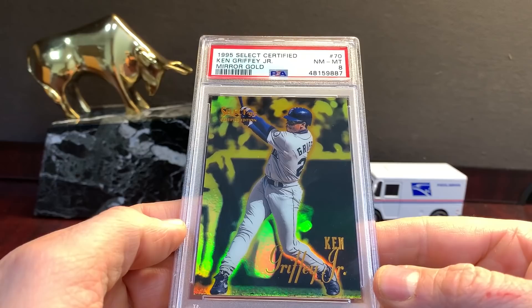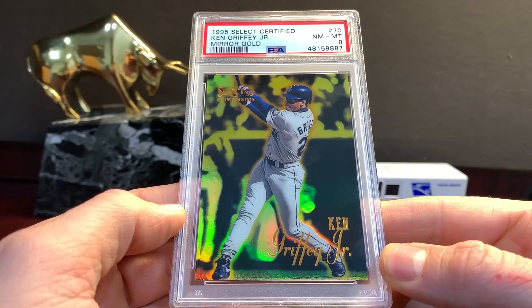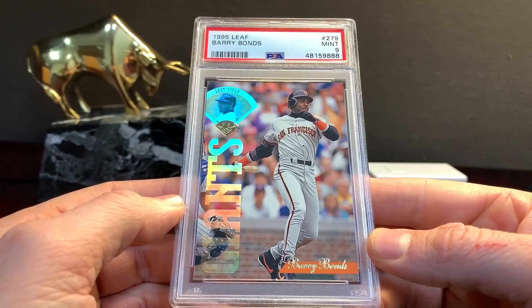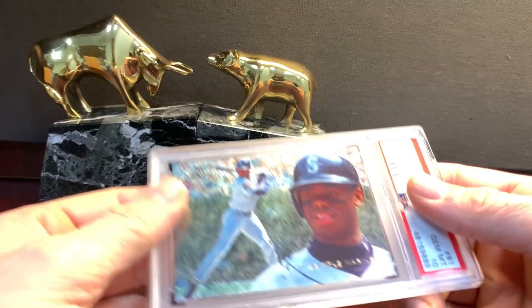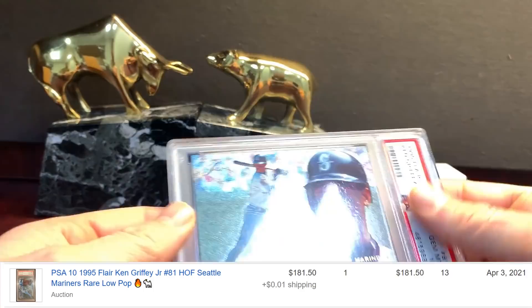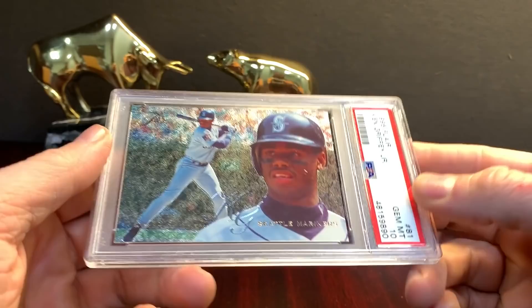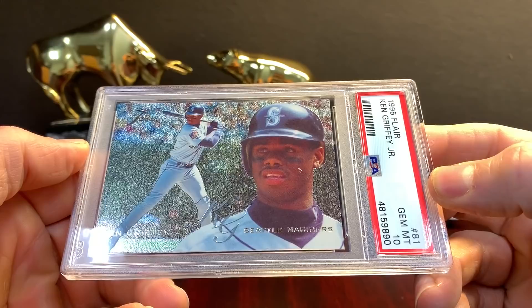This is the Mirror Gold in an eight — not too impressive, still awesome shine on that though. '95 Leaf. When I send a card in like this I'm thinking a ten. '95 Flare — pretty much all of them have light scratching on the back, so I didn't know if they would just give it a nine. They gave this one a ten. There's another one — gave this one a ten. Doesn't hurt the card much, the scratching.